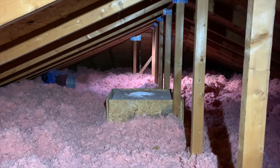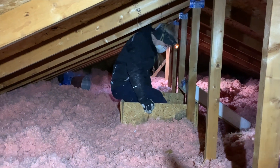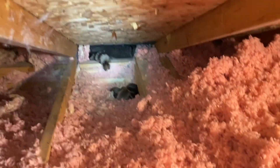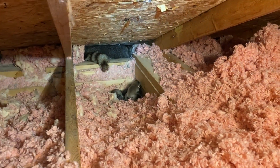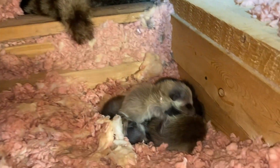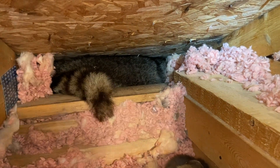We know there is at least one raccoon in there — we'll look for babies. There's the mother down at the edge; she's in the soffit, and her babies are lying right in front where she would have been lying with them. She's just trying to hide from us right now. She's really close — that's her tail, and her head's on the far right side.